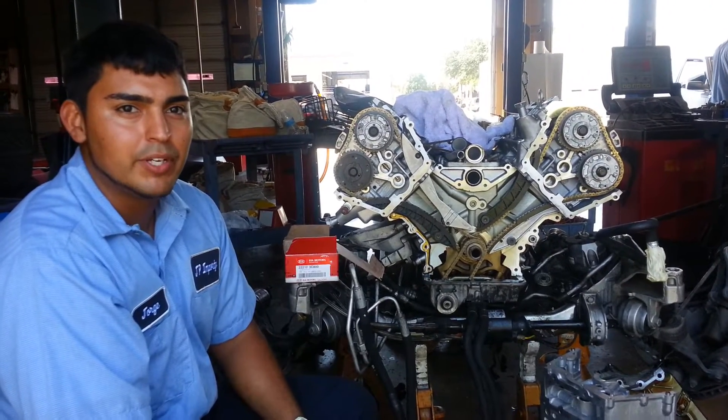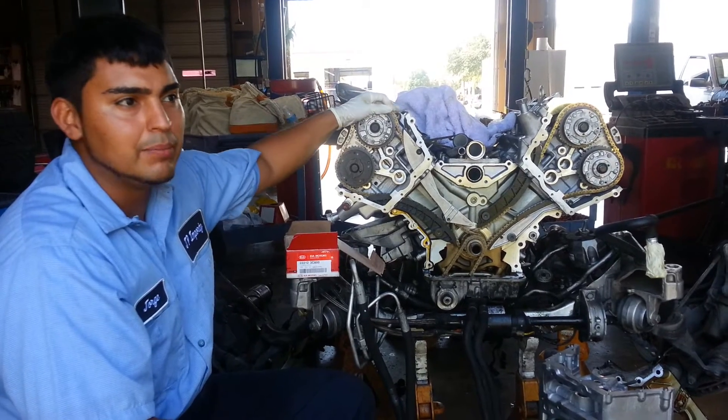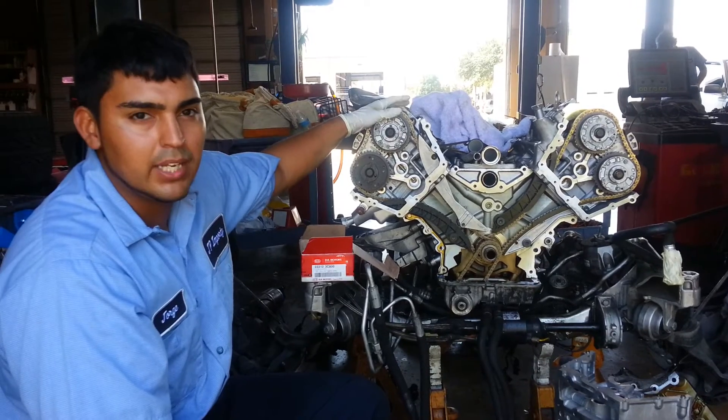Hey guys, this is Jorge here at JP Euro. We're working on a N62 4.4 BMW engine that came in with a complaint of burning excessive oil, or smoke coming out of the tailpipes.